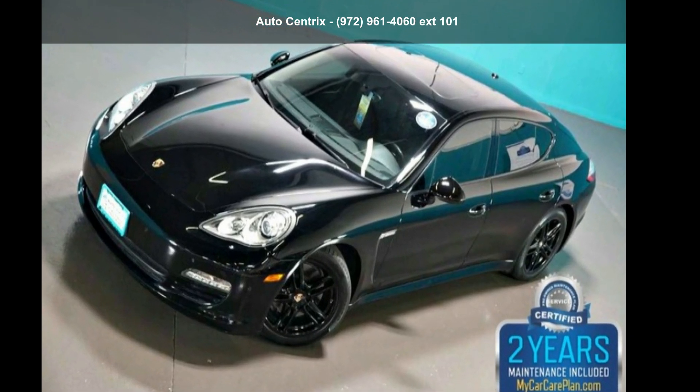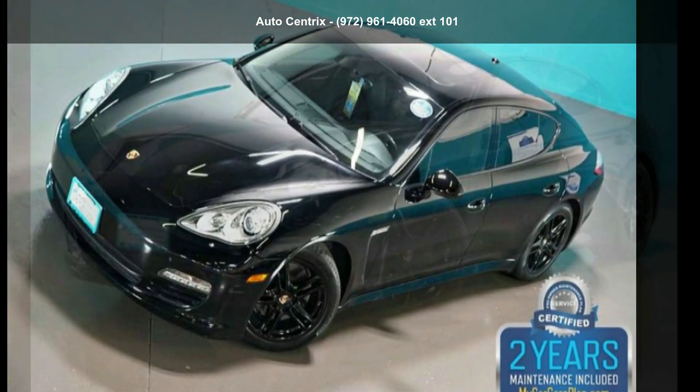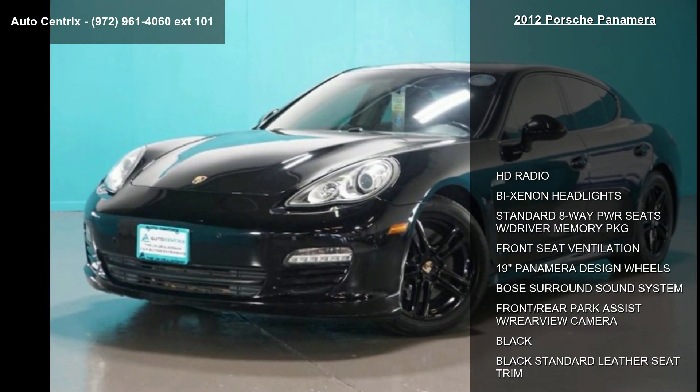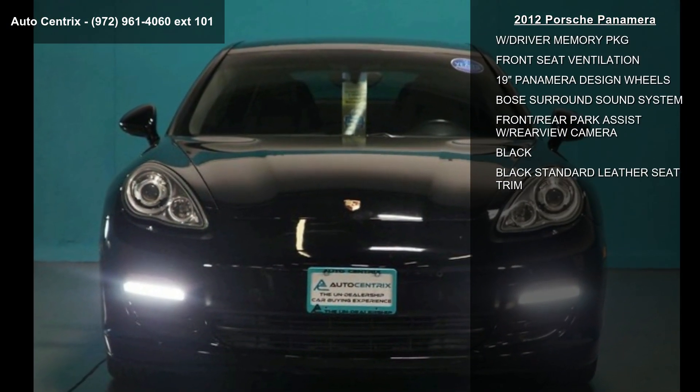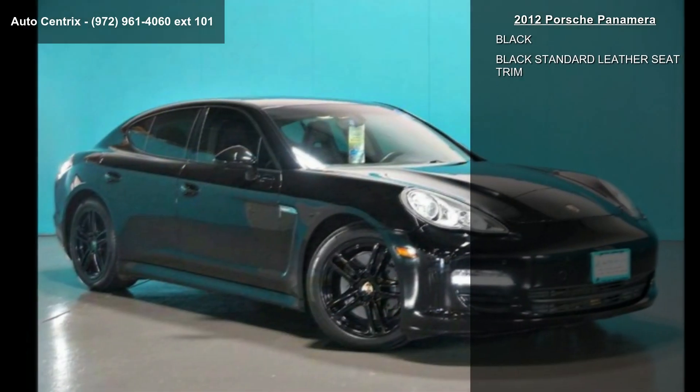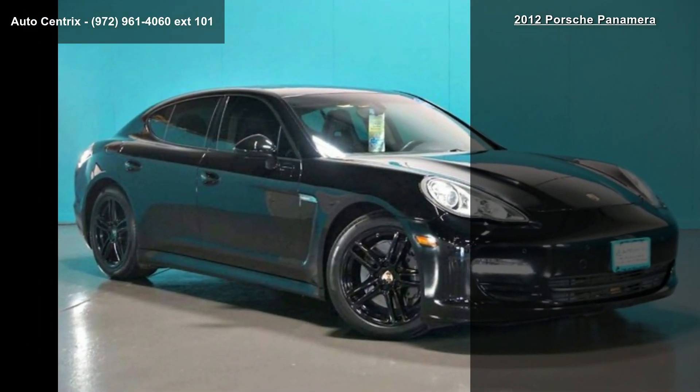Arrive in style with this 2012 Porsche Panamera. If you are looking for an automobile with great features, look no further. This vehicle comes with a reliable 6-cylinder engine connected to a smooth-shifting automatic transmission.